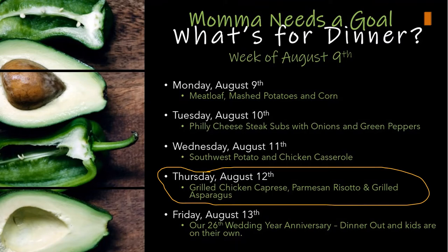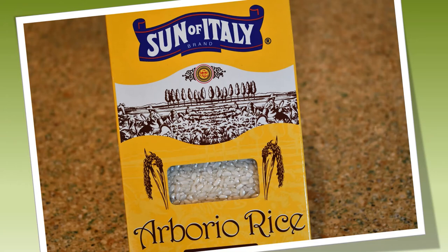Moving on to Thursday August 12th — we had grilled chicken caprese, parmesan risotto, and grilled asparagus. I want to share a quick story: I had never made risotto before and I thought it was pasta. I spent 20 minutes in the store hunting for risotto pasta before I did a quick search on my phone and found out it's rice! I had actually eaten it for the first time at my nephew's wedding a couple weeks ago and my whole family loved it, so they asked me to make it.